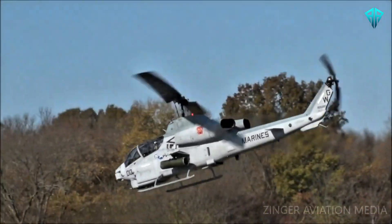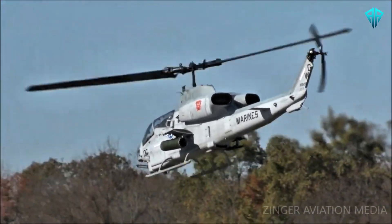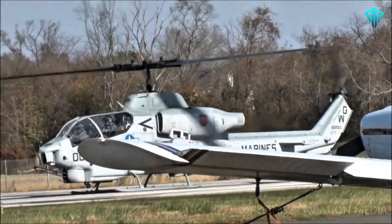Its speed, agility, and heavy payload capacity ensure it can operate effectively in diverse combat roles. While it was primarily designed for the U.S. Marine Corps, it was exported to several allied nations.